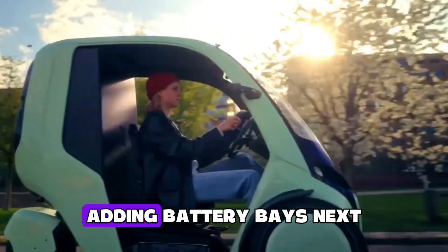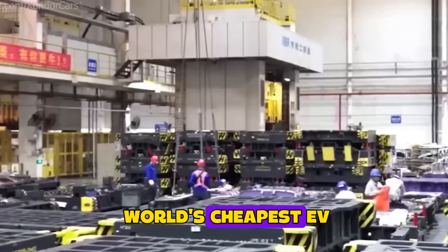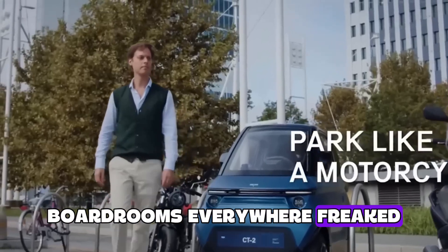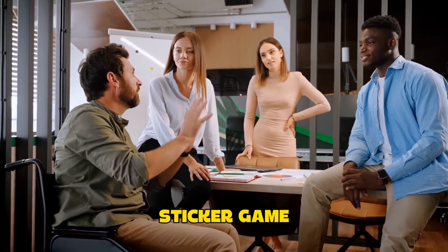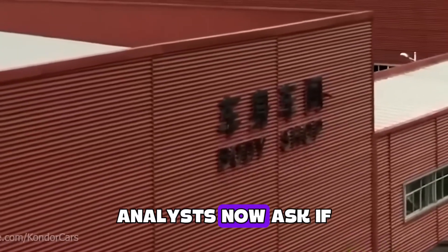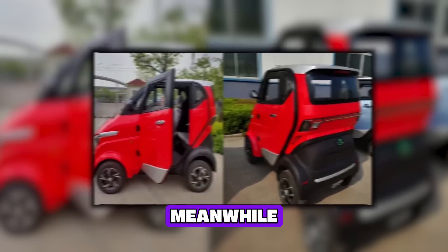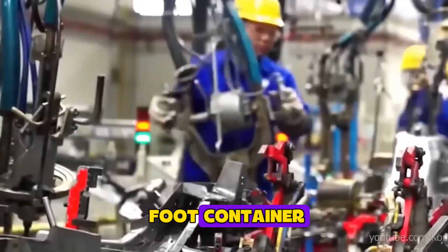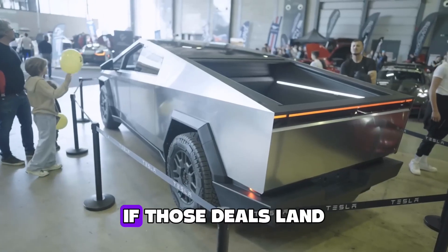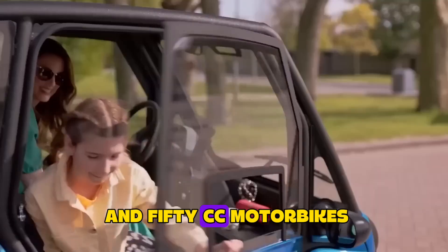When headlines screamed 'world's cheapest EV,' boardrooms everywhere freaked. Tesla's affordable hatch keeps slipping. BYD's Seagull is still four times pricier. One Volkswagen exec reportedly called the Karishma sticker 'game-theoretic sabotage.' Analysts now ask: if a road-legal EV can cost two grand, how do you justify anything else? Meanwhile, Yakuza is negotiating export kits with Kenya and Peru — 12 flat-packed cars fit into one 40-foot container, freight under $100 a unit. If those deals land, a Karishma could hit Nairobi streets for $3,500, cheaper than many 150cc motorbikes.